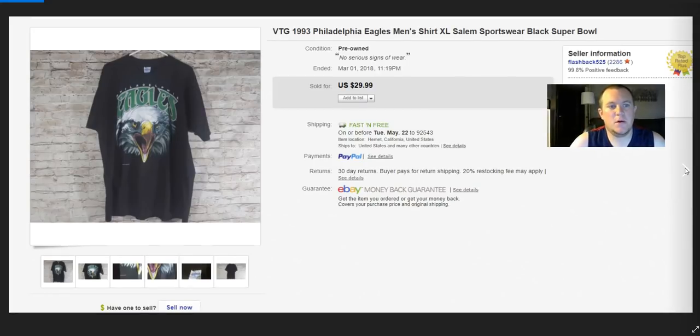It's a Salem Sportswear shirt, which is an older 90s brand. I got full price — $30. It was from '93, right after they made one of the Super Bowls. I knew there would be a big fan base, listed it, and got $30. Really cool, happy with that.